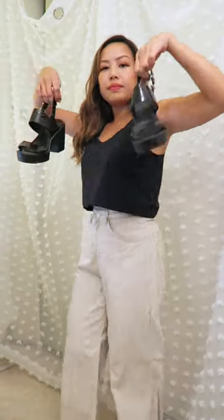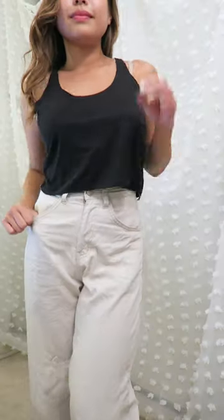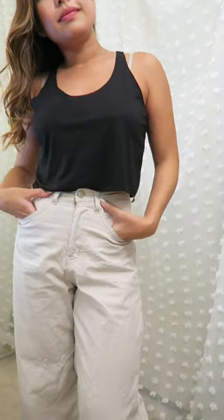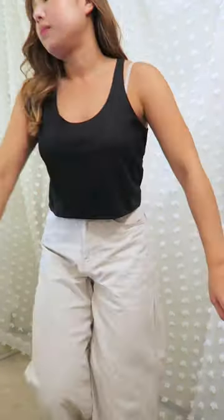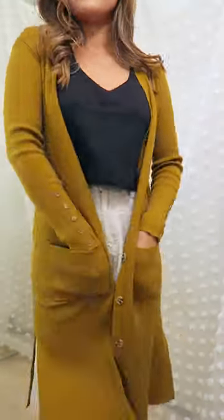This next outfit is a typical summer outfit for me — some loose linen pants, a simple black tank top and some sandals — but I decided to throw on one of my favorite pieces for fall, which is long cardigans. These long cardigans seriously feel like a hug; you can throw it on top of any plain outfit and you look so much more put together.